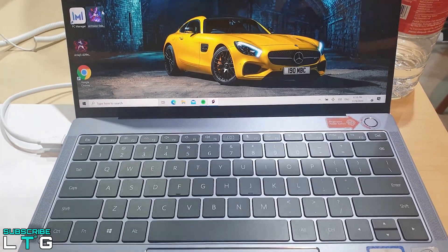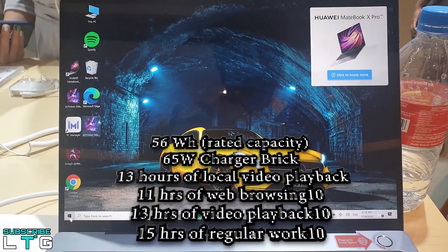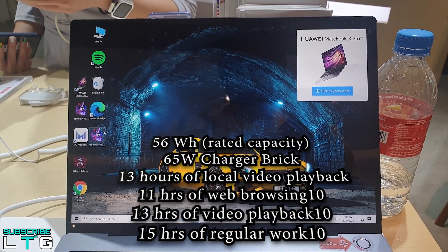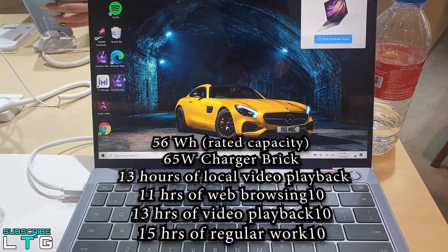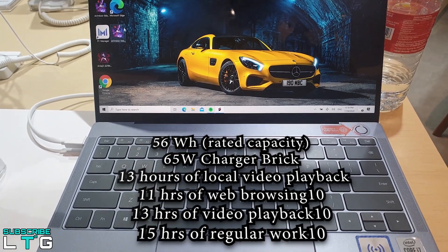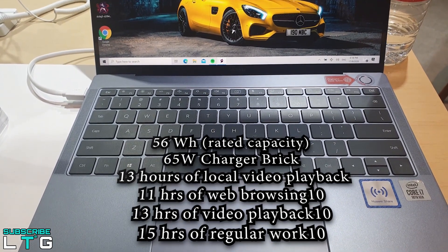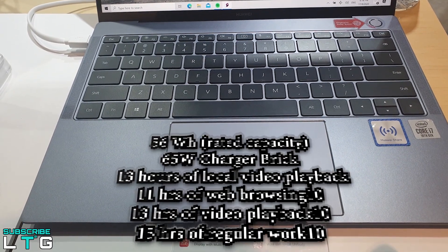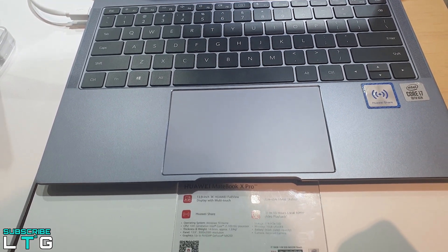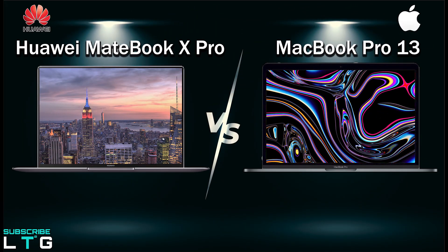For battery life, the MateBook X Pro has a 56Wh battery with a 65W charger brick. Huawei says it can handle up to 13 hours of local video playback, 11 hours of web browsing, and 15 hours of regular work. The charging time was about 165 minutes but reaches 50% in around 40 minutes. Based on our test, we got 9 hours of battery life playing a 1080p YouTube video at 50% brightness with Wi-Fi on.